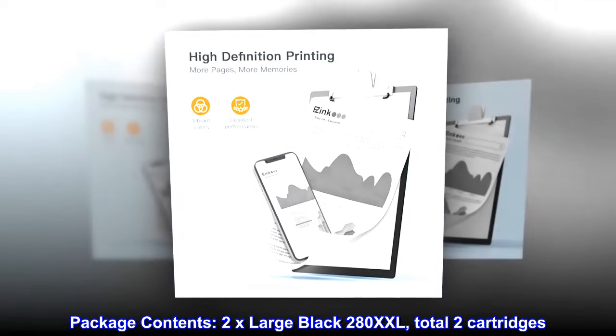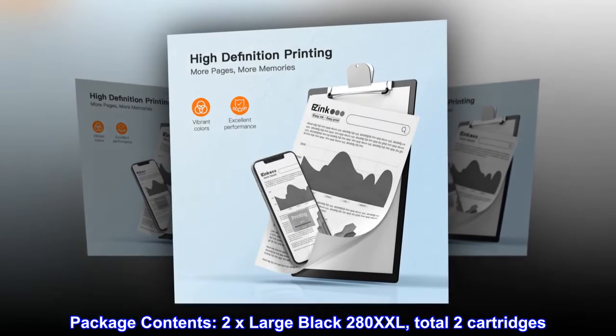Package Contents: 2x Large Black 280XXL. Total 2 cartridges.